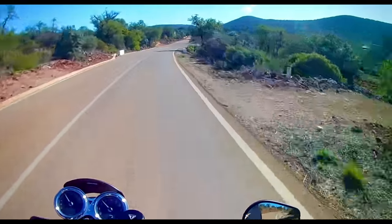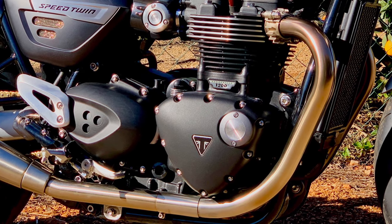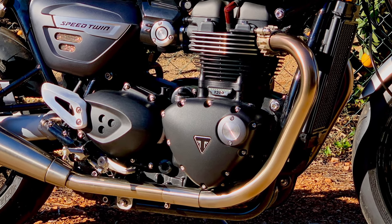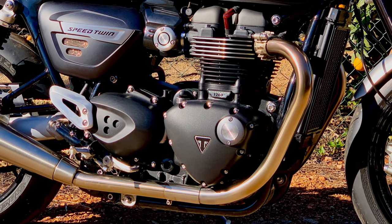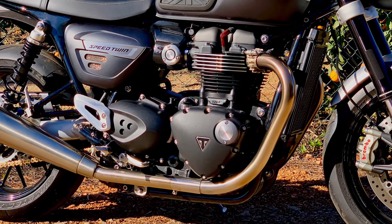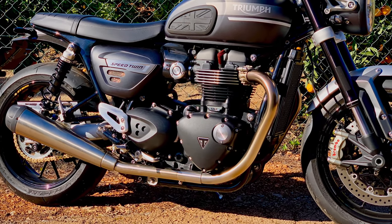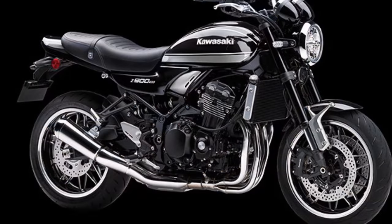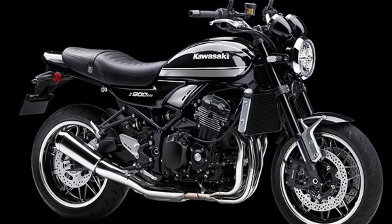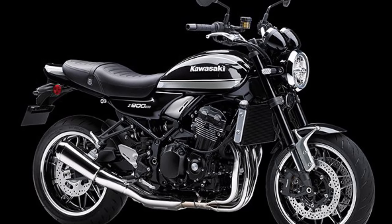Bonnevilles also get double-skinned chrome exhausts which stay chromed. The Speed Twin only gets a single skin, which discolours as soon as the pipes warm up — probably not helped by Euro 5, as discolouration is often a sign of the engine running lean. The pipes get too hot and push browny-purple impurities through the steel to the outside. They can be polished off quite easily, but it returns within five minutes, so this is pretty much a waste of time. Double-skin is the way to go. Some diamond-cut rims, like on the Kawasaki Z900RS, would also be nice — cut a simple silver edge into the rims and they look so much more premium.